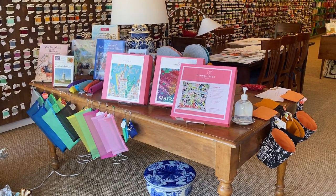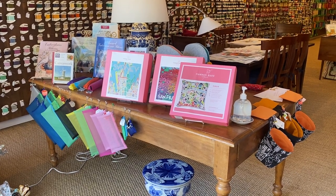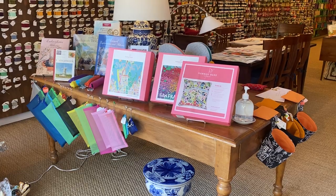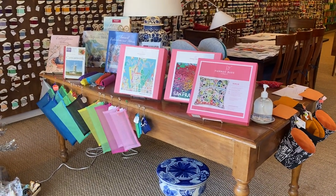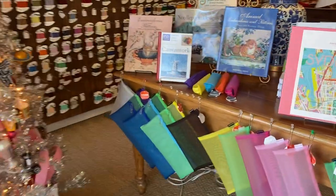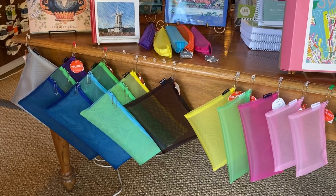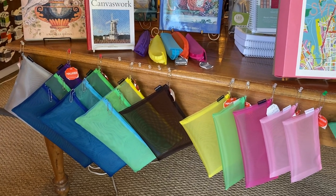And walker bags. Walker bags are mesh zipper bags that are made in the U.S., and they are wonderful for carrying your needlepoint projects. Some of them have multiple zippers. My favorite is a triple zip because you can put your canvas, your threads and tools, and your stitch guide all in one place.